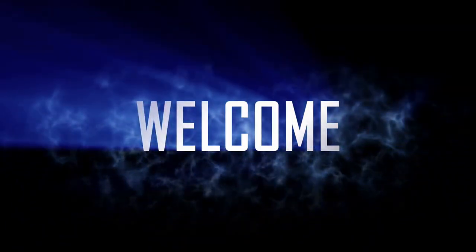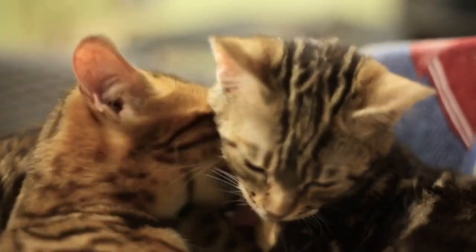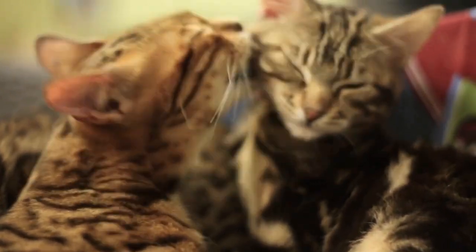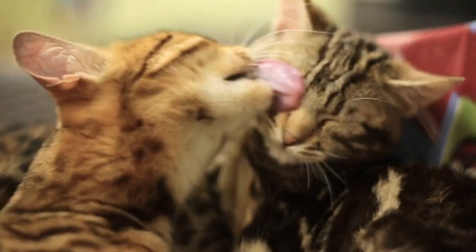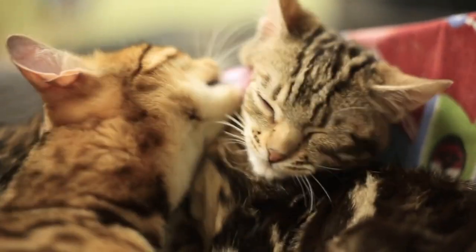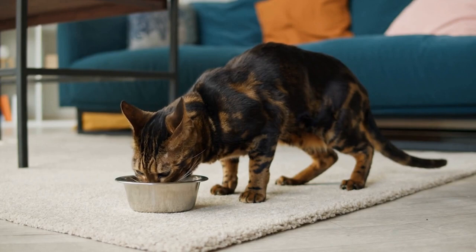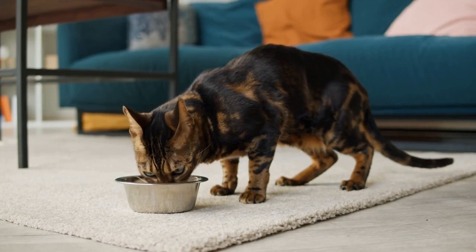Welcome. Let's get right to it. Spotted or marbled coats — cats with these coat patterns often have coats that resemble the dappled sunlight found in a forest or jungle. The spots or marbling can help the cat blend in with the surrounding foliage.